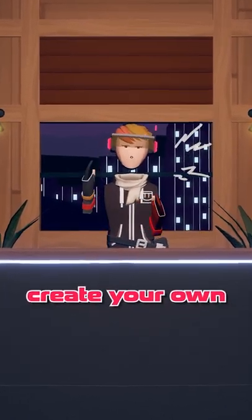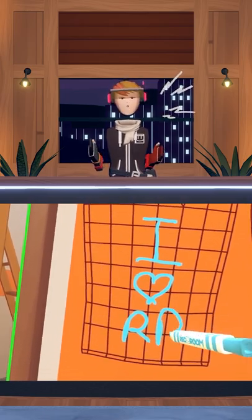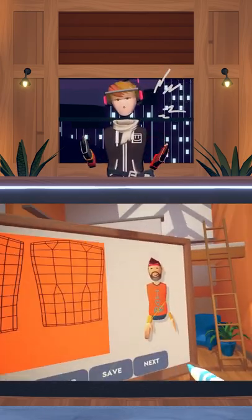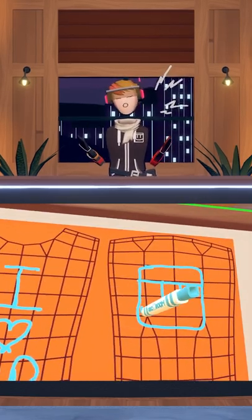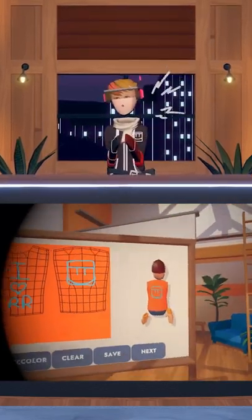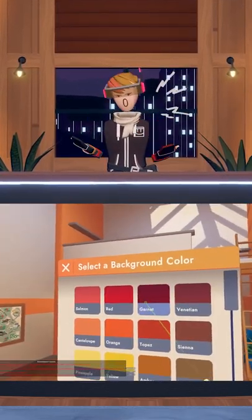Soon in Rec Room, you'll be able to create your own custom clothing items. Currently, they're working on a system that allows Rec Room Plus players to draw and create their own shirts, and then sell them to other people and wear them in any room. This video from a developer shows off what this might look like when it releases — it basically seems like a whiteboard that you can draw on that then gets put onto the shirt.